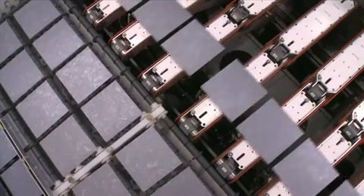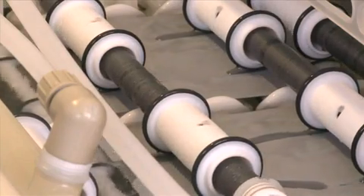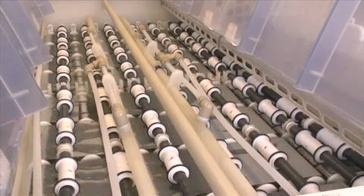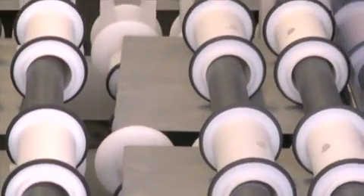In the next step, the wafer surface is treated in the wet bench. Wafers are placed in various baths for cleaning, etching, and rinsing. After completing the surface treatment, the wafers are dried by hot air.